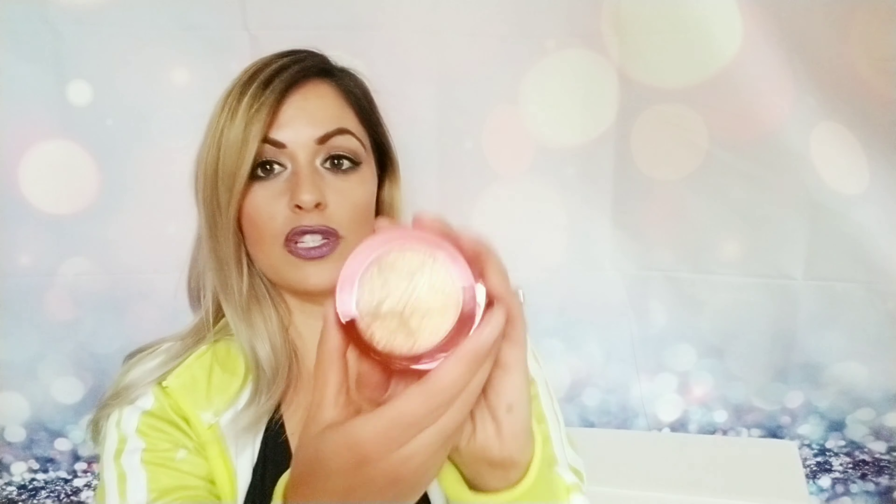That is pretty and I'll be using this as a liner too. Next I have a supreme frost in the shade Caramel Kiss. Let's check this out — oh, she looks pretty. Let me swatch it on the back of my hand real fast. Wow, okay — I'm officially obsessed with this highlighter.